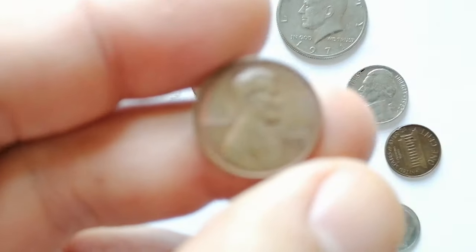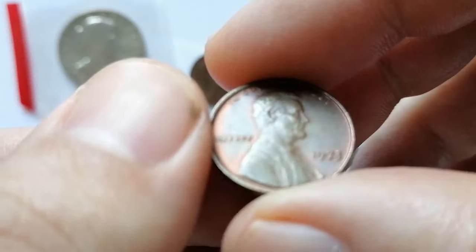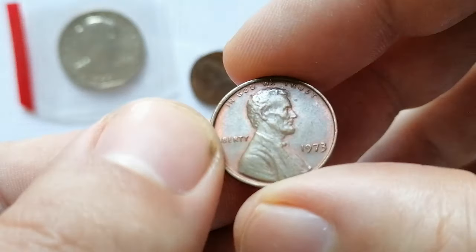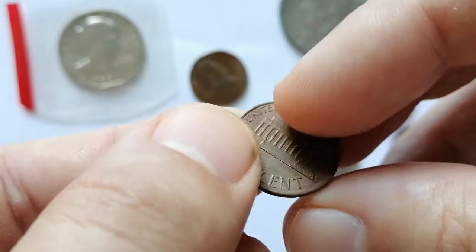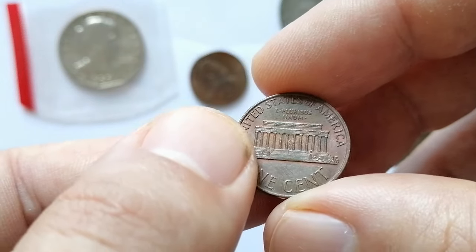This is a circulated 1973 Lincoln cent from my penny collection. The surfaces display scattered tiny contact marks, and the design elements are weakly struck, most likely because the coin was impressed by a worn die. Towards the edge, we can see tiny bits of copper-red luster, but just faded remnants — not fully red.